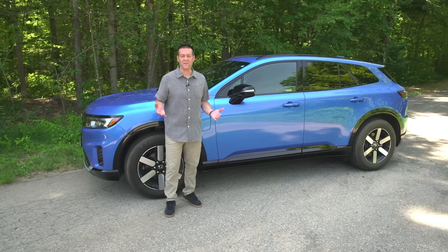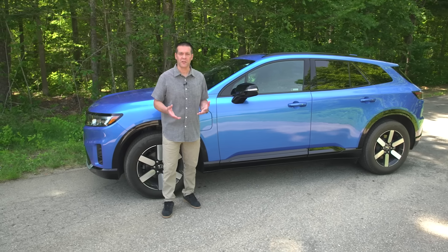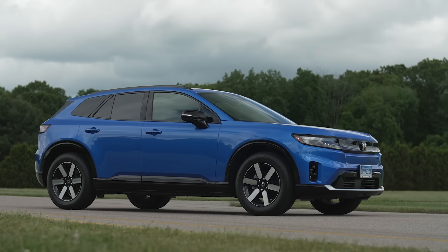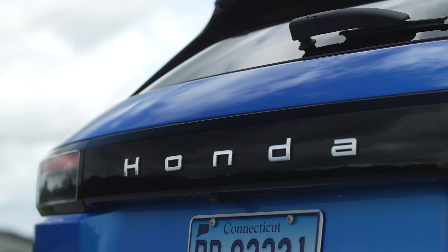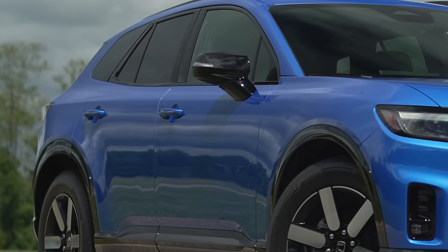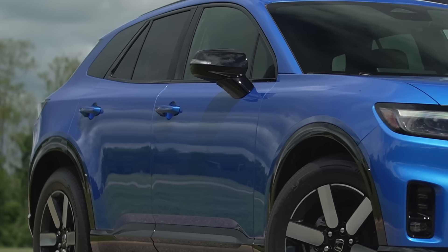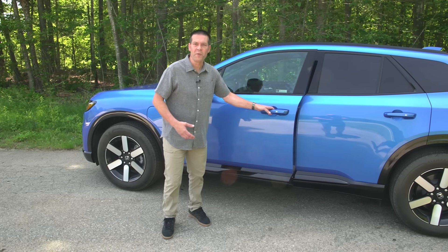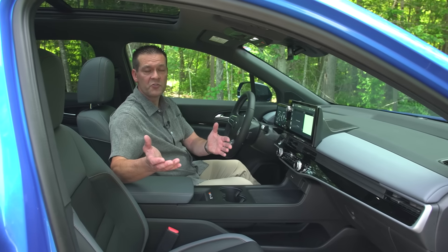A lot of EVs are styled kind of futuristically, but if you look at this Prologue it's a little bit on the bland side, other than the bright blue paint. But sometimes bland is okay — for instance, it doesn't have the pop-out door handles that we see on so many EVs. It just has regular traditional door handles that you pull on to open.